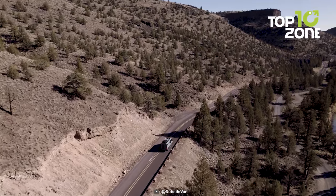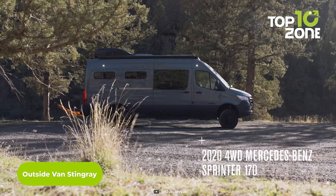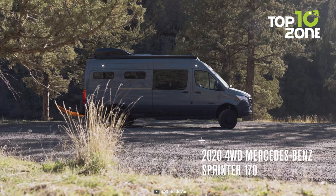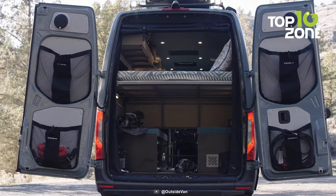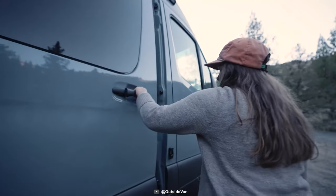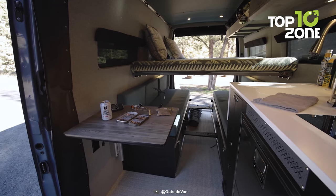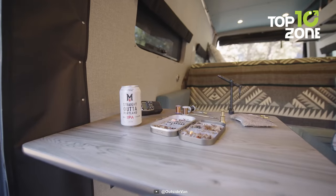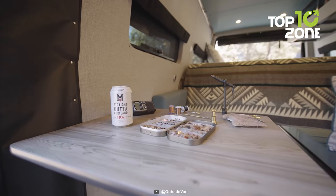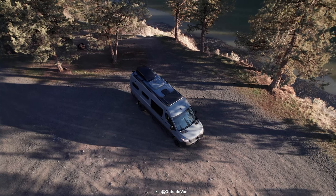Get on a journey of freedom and exploration with the Outside Van Stingray. This camper van, built on a 2020 Mercedes-Benz Sprinter 170 chassis, offers the perfect balance of home comforts and adventure. Stepping inside, you'll discover a four-panel bed system with a custom mattress, providing ample space to relax and wake up rejuvenated. The removable flip-up lagoon table near the slider door and the galley countertop's flip-up table create a welcoming area for meals and quality time with friends.